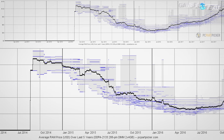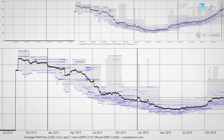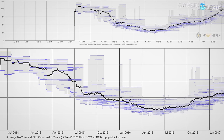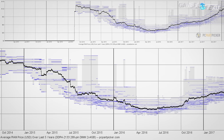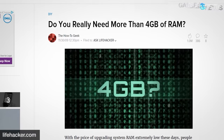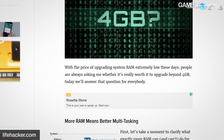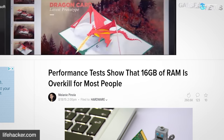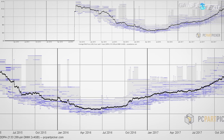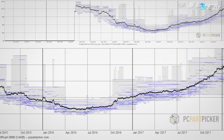The problem with DRAM prices isn't simply dollars per gigabyte, although that's part of it. In an ideal world, the price per gigabyte of memory would decrease at the same rate that desired capacity increased — in other words, a run-of-the-mill memory kit would always cost the same amount. As price has fluctuated, desired capacity has increased steadily. In 2009, Lifehacker was posting articles about whether 4GB of memory was really necessary; only six years later they were debating the same thing with 16GB. The thing customers are really complaining about is the price of a reasonable amount of memory, which is subjective and harder to track.